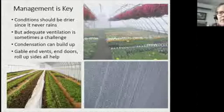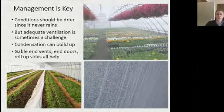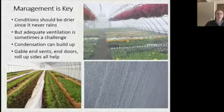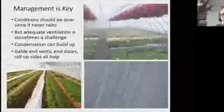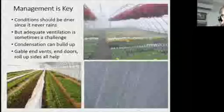It can be very steamy in a tunnel — like walking into a cloud. Some condensation is natural with temperature differences, but when it starts dripping on the plants, that's when disease can develop pretty quickly. There is a plastic film that reduces condensation and causes it to roll right off the sides, so it won't drip on the plants. But ventilation is really the key.